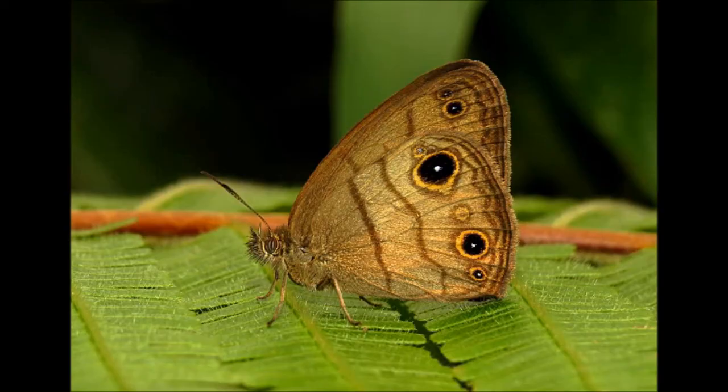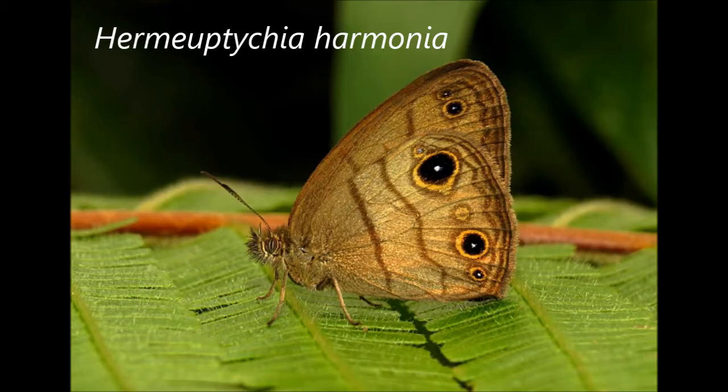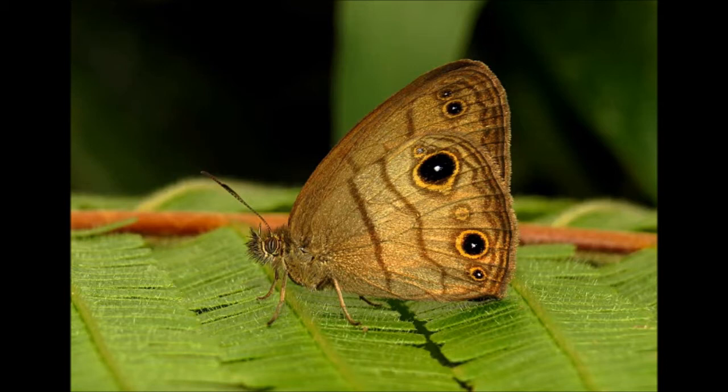There was a Hermeoptychia Harmonia that I almost certainly would have ignored on a birding trip. There's a lot of confusion about this genus — how to identify them and even how many species there are. You can see this one has a wavy median line curving out, almost as if curving around the bigger eye spots. I tend to call those Harmonia; I don't know if that's actually correct, but that's what I use for now.